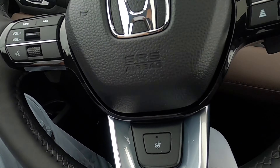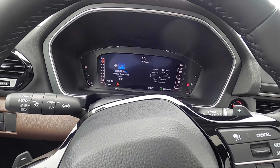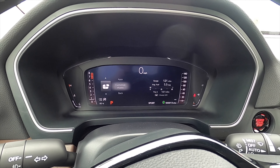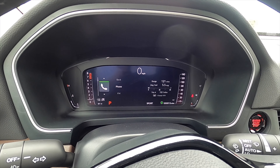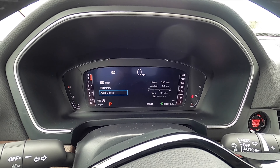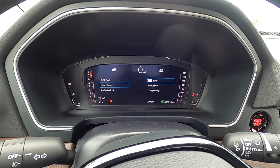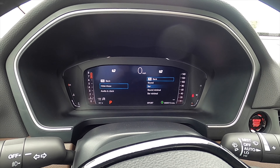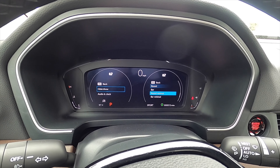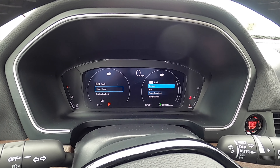Leather-wrapped steering wheel, it's heated, multi-function with adaptive cruise control and lane keep assist. Digital gauge reader that can go through an array of information for the driver, and you can configure it to make it more sporty or more traditional by going through the customizables. You can do it on both sides and change out the gauge layout — you can have the round, the bar, or a minimal round gauge.